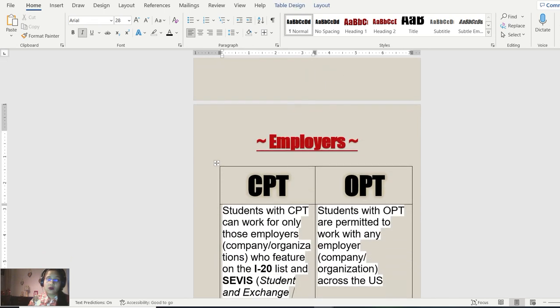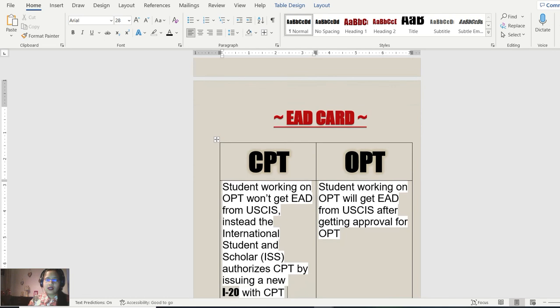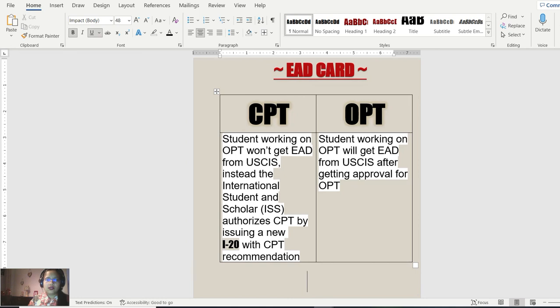Regarding employer choices: CPT students can only work for employers who feature on the i20 approved list, so CPT is kind of restricted with not much employer choice. OPT students, on the other hand, have a wide variety and can work with any employer, any company, any organization across the US. On the EAD card: CPT students generally don't get an EAD card from USCIS; instead, they get a CPT recommendation letter issued as a new i20 form. OPT students working on OPT will receive an EAD card from USCIS once approved.